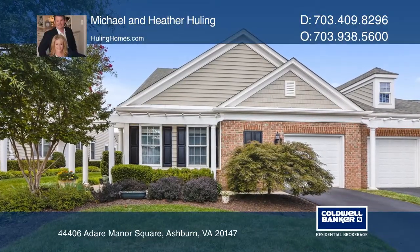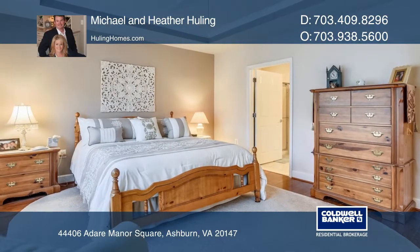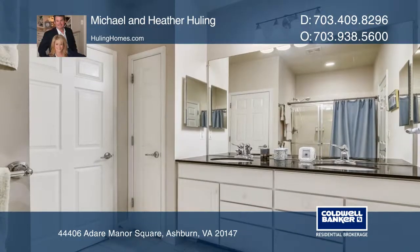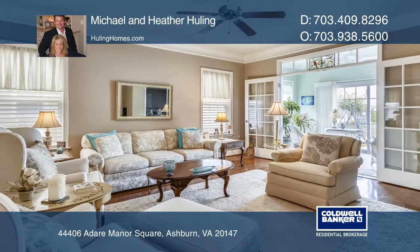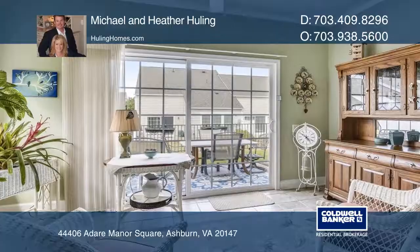This stunningly beautiful home is move-in ready. Enjoy single level living with two bedrooms and two baths, a den, study, and a sunroom. This home has hardwood floors, deluxe millwork, and fresh paint throughout. The family room has a guest fireplace and opens to the sunroom and outdoor patio.